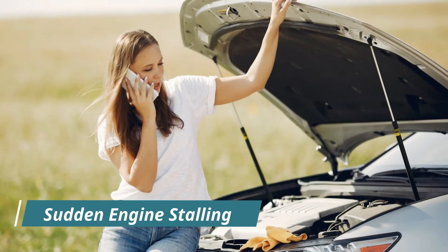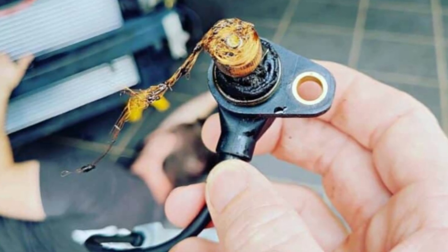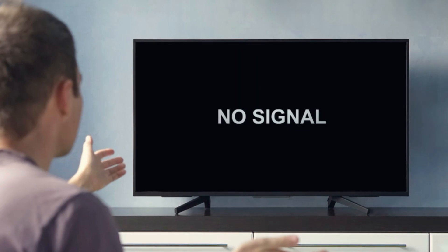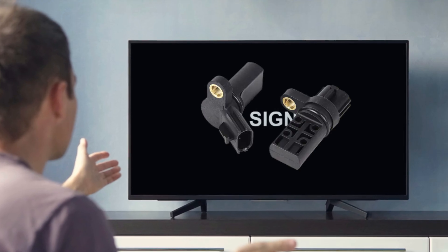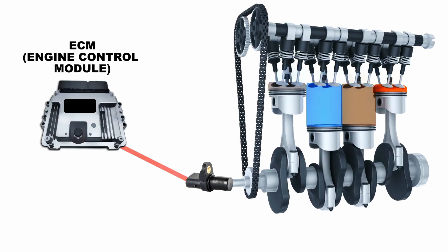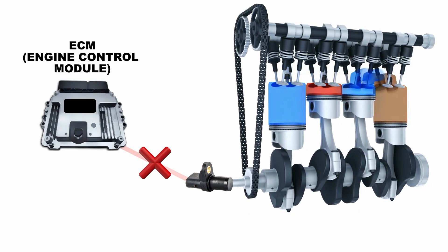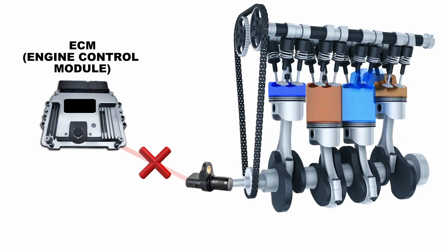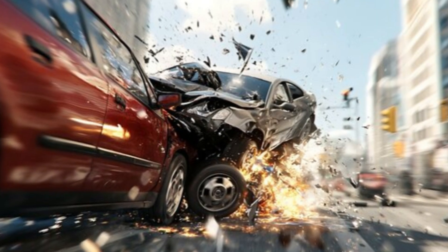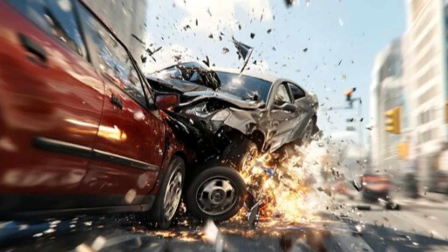Number six: sudden engine stalling. A completely failed or intermittently malfunctioning crankshaft sensor can cause a sudden loss of signal to the ECM. Without this signal, the ECM will cut off fuel and ignition as a safety measure, causing the engine to stall unexpectedly while driving. This situation can be very dangerous, especially if it occurs while driving at high speeds or in heavy traffic.